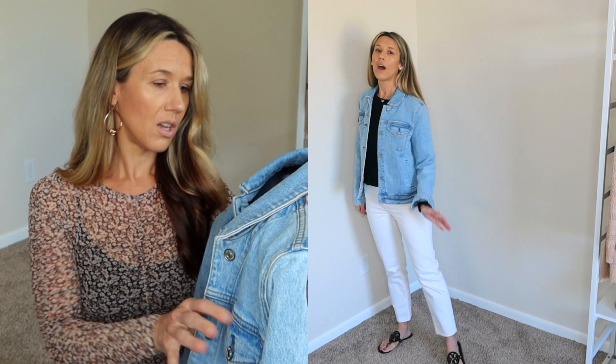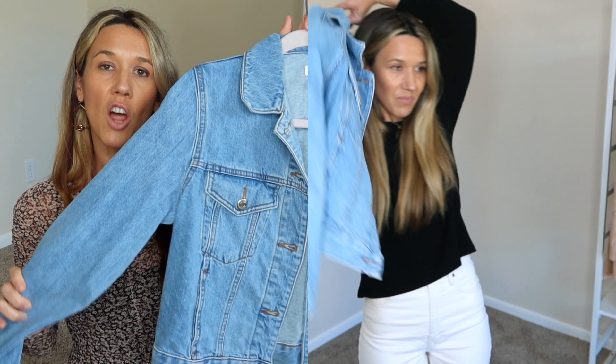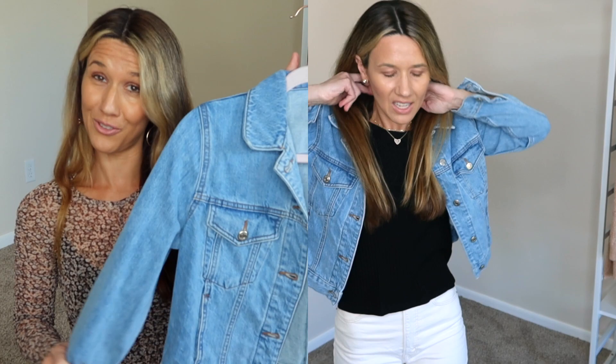The second one is this jacket by the brand Topshop. This is also light wash but definitely more fitted, so it's not going to work well over a long sleeve — maybe a fitted long sleeve, but not a balloon top. This goes very well over a little dress, tank top and skirt, something along those lines.